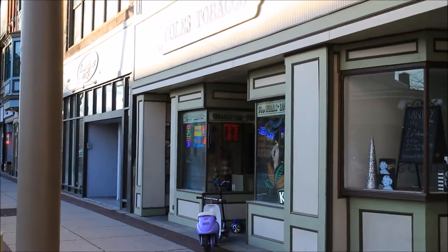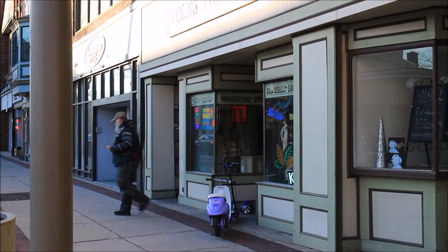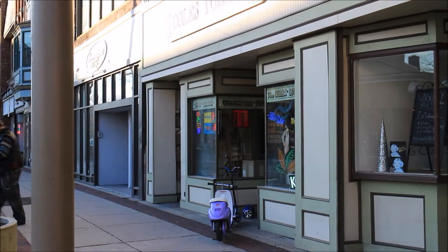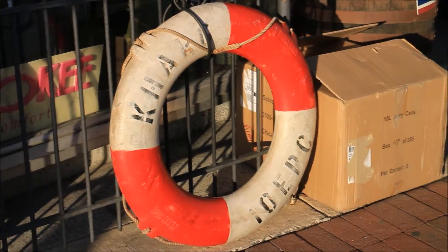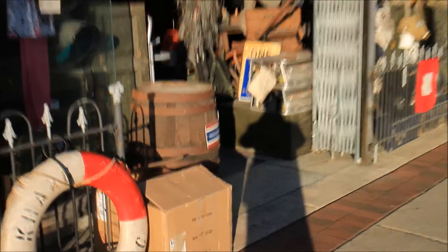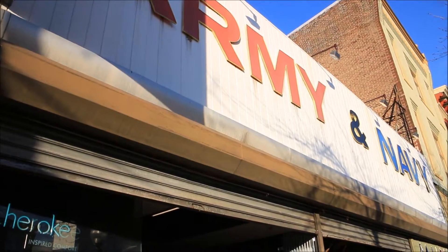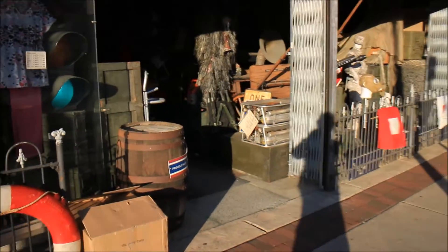Look at this old guy coming out here. That's the tobacco store. Been there since the 1850s. This is a great place. Run by a Chinese couple. Don't see a lot of Asians in town at all. In fact, these are the only Asians I've ever seen in town.